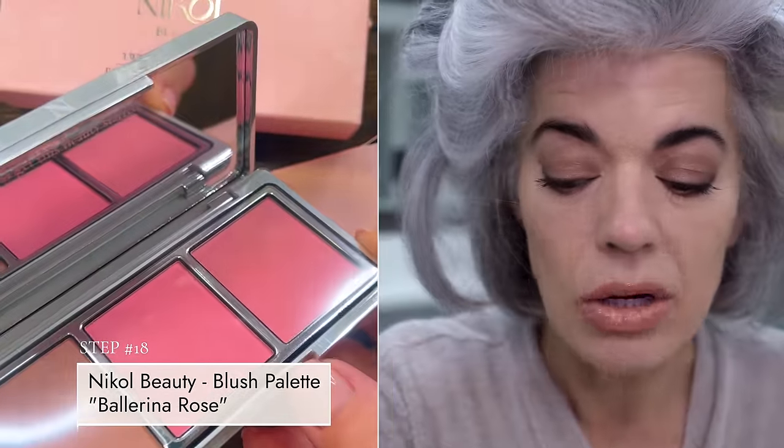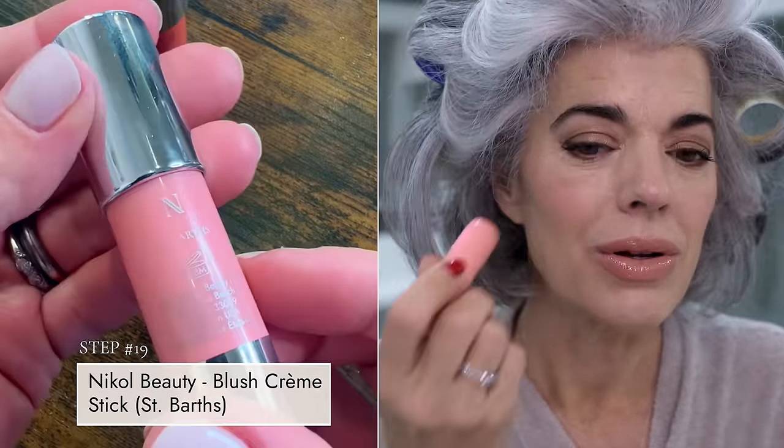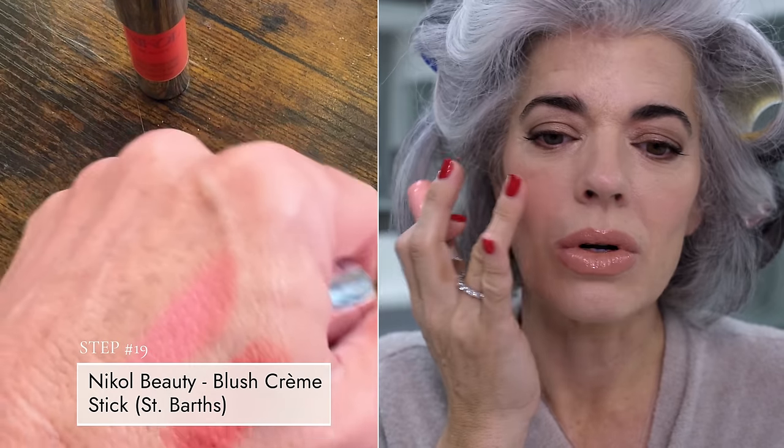Now the last thing we need to do is pop the cheeks. I want to do a combo between our Ballerina Rose powder compact and our St. Barts cream blush. I'm going to mix them together with my blush brush and give a beautiful color to my cheeks, working upward. Blush application is specific to your face shape. Then I'll go in with the cream St. Barts for more staying power and a little more color. I have pigmentation that comes down toward my cheek, but I love my skin — it's been very resilient.